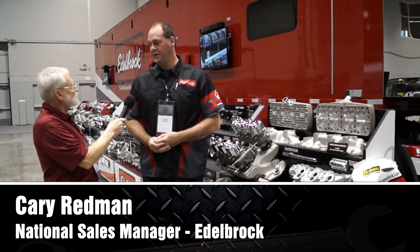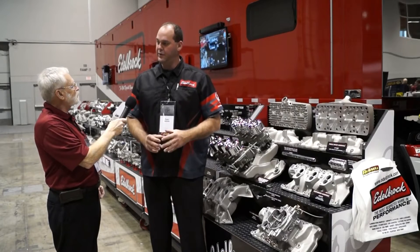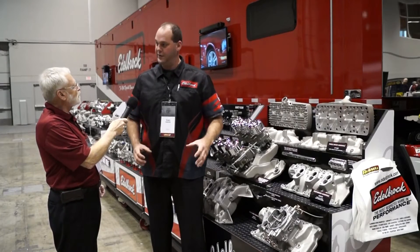Intake manifolds are extremely important for airflow and volumetric efficiency. Since 1937, Edelbrock has been focusing on intake manifolds — that's really our core competency. It increases runner volume, adds plenum depth, and allows for good air-fuel atomization to get into the engine.